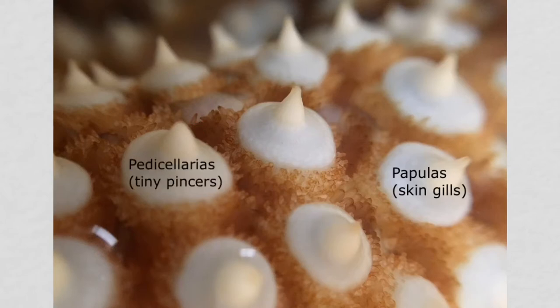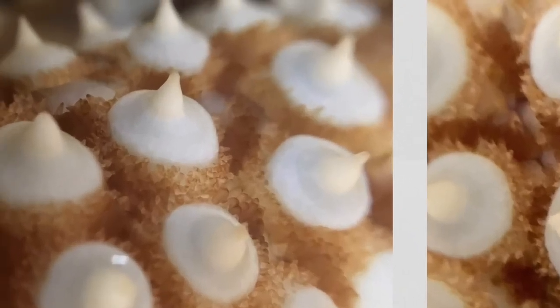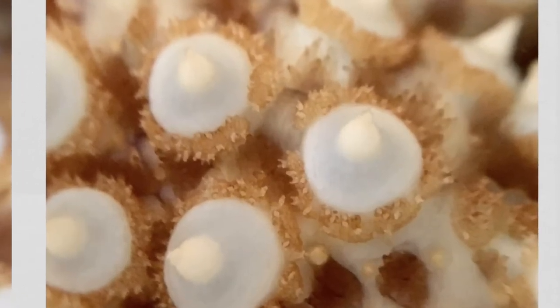In this before shot you'll notice most of these tiny pincers are closed. Did you notice how before being touched, the papulas were extended out into the water, but after being touched, the jewel star pulled the papulas inside exposing more blue tissue. If we look at the pedicelarias before, notice how they're mostly closed and look like tiny pegs. Now take a look at the pedicelarias after being touched — they're raised up, wide open, and ready to attack.